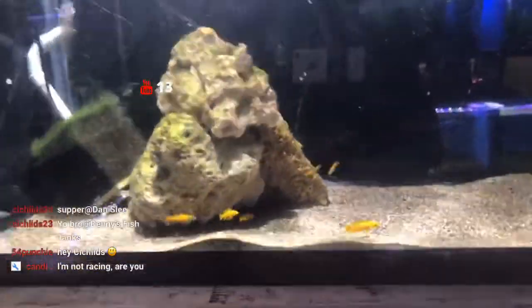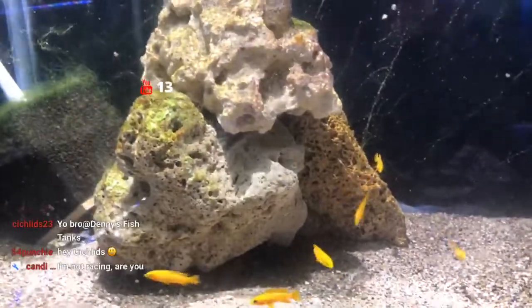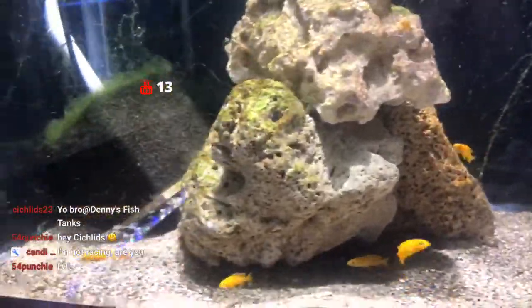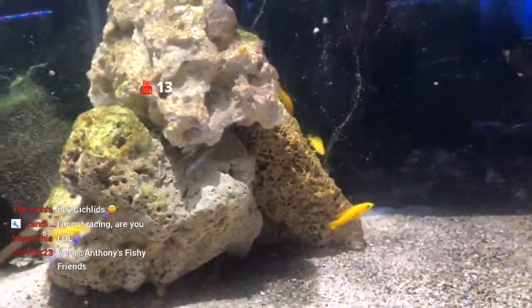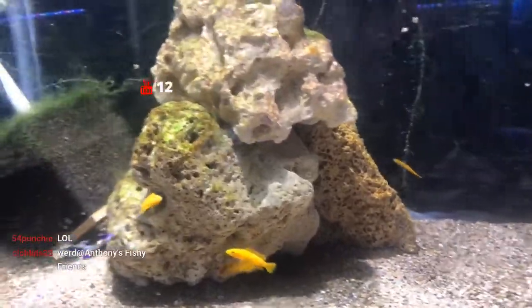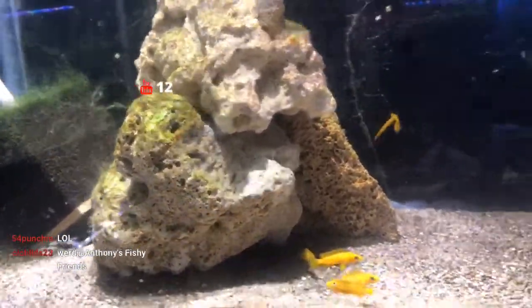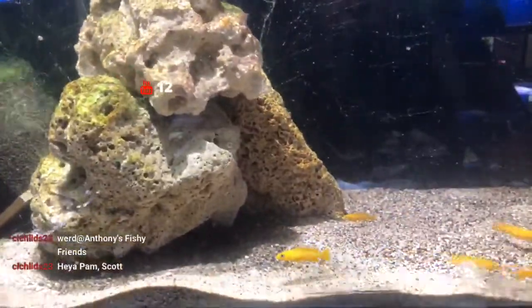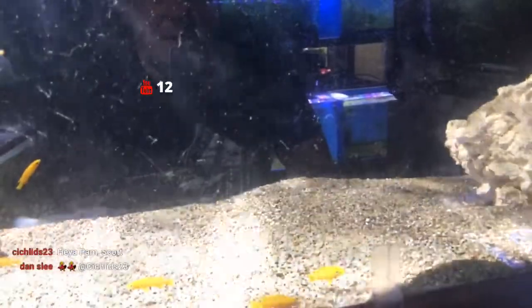Next we're going to the Lelupi tank. We saw these a couple of videos ago. These are some of my favorites — they do pretty well and are kind of fun to watch, just darting around. They're in a 55-gallon.